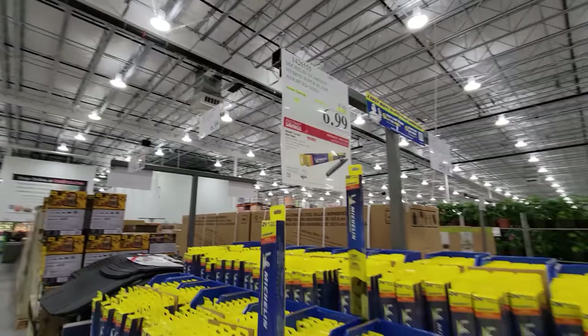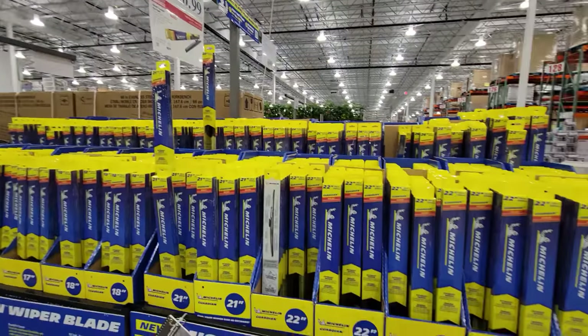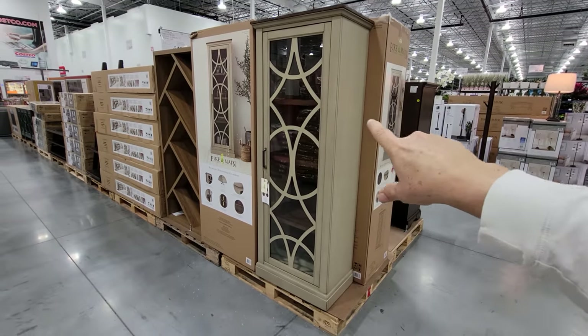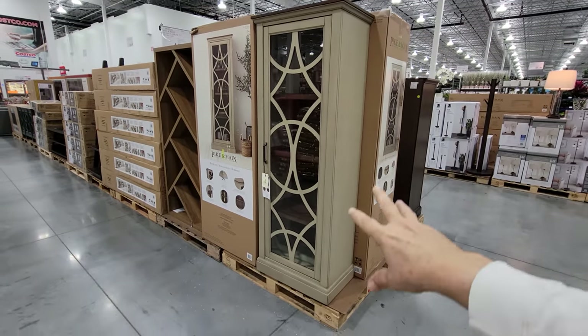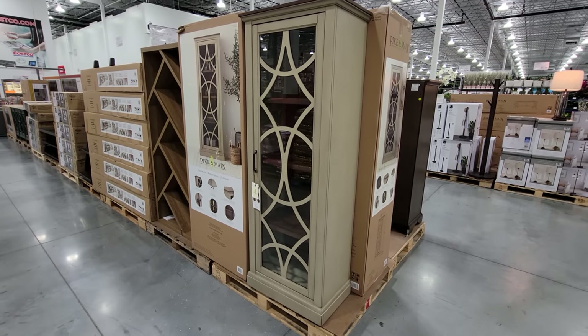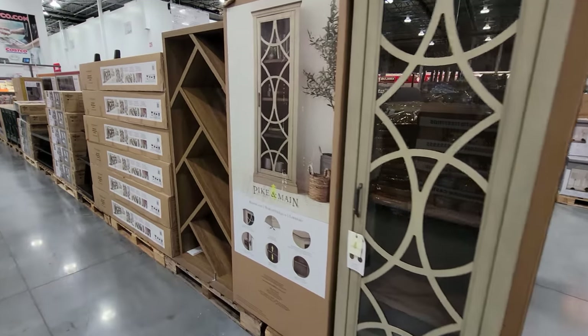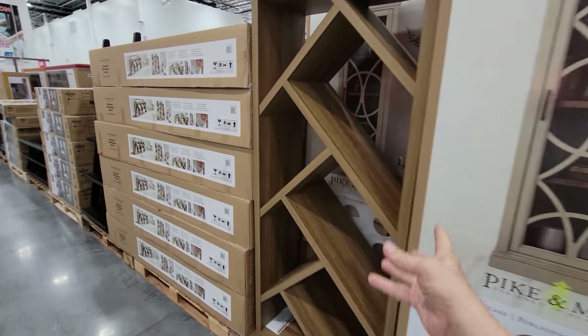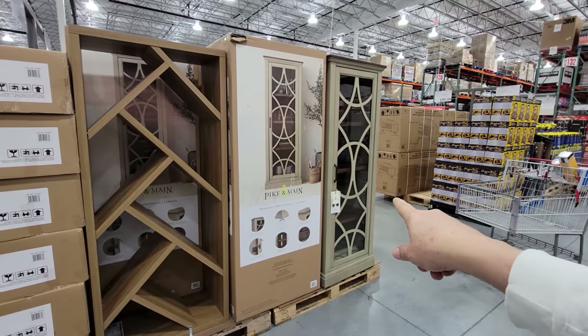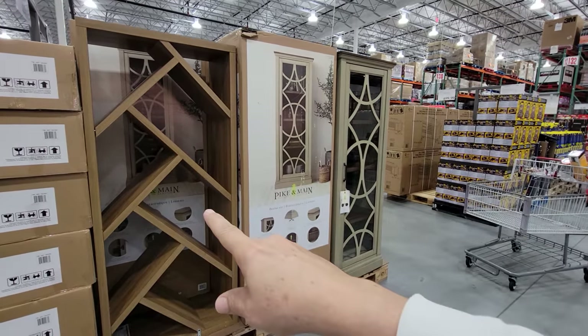Pike & Maine makes some really nice furniture. Their fancy glass-enclosed bookcase is a great way to keep books dust-free. The large one is $499 while the smaller version is only $125.